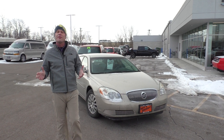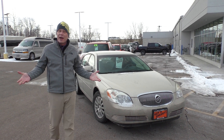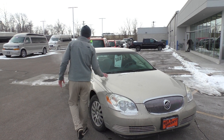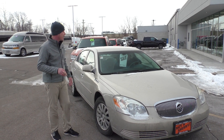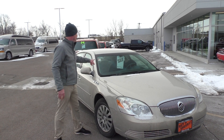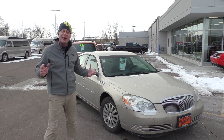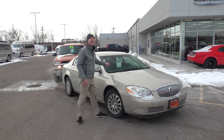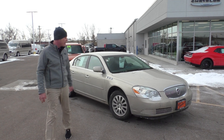Folks, if you're looking for a car on a budget and you want something reliable, you work hard to make that money and you want to spend it wisely — you definitely want to check this thing out. This is a Buick Lucerne, a 2007 model, very very clean. I believe this is a one-owner car, excellent condition. It's only $7,995 on that. Those are great cars.